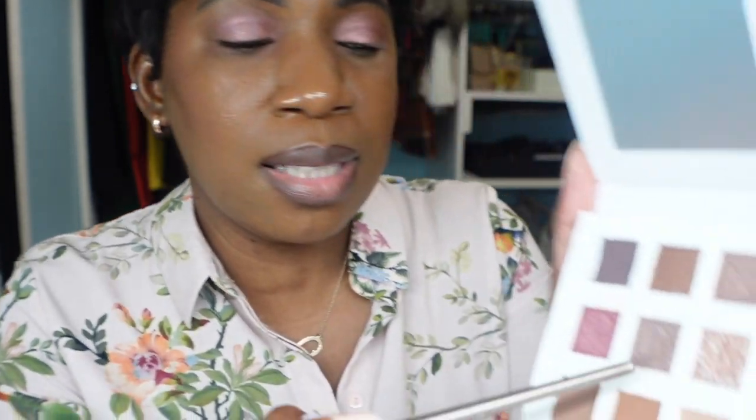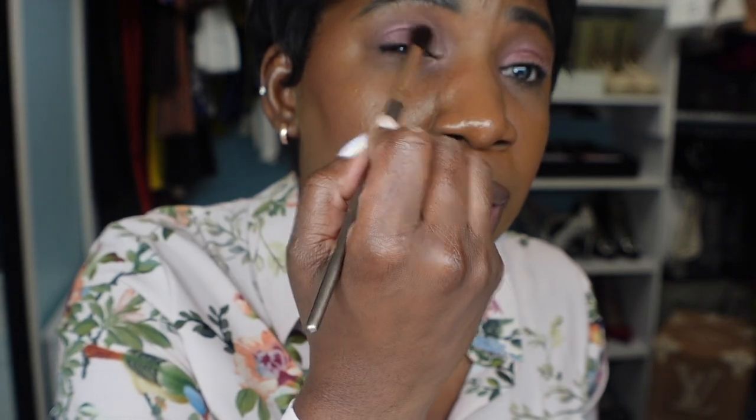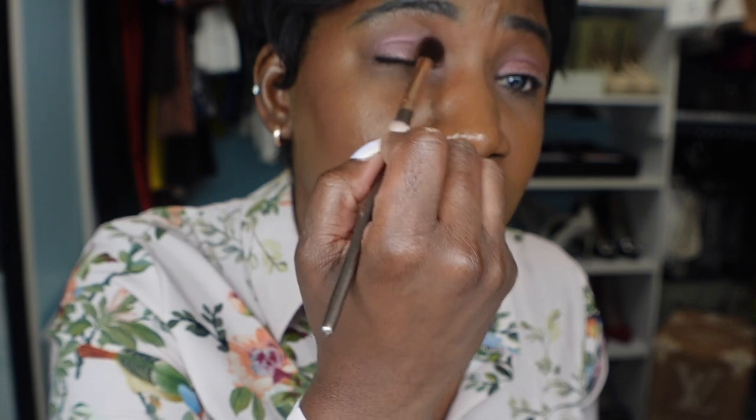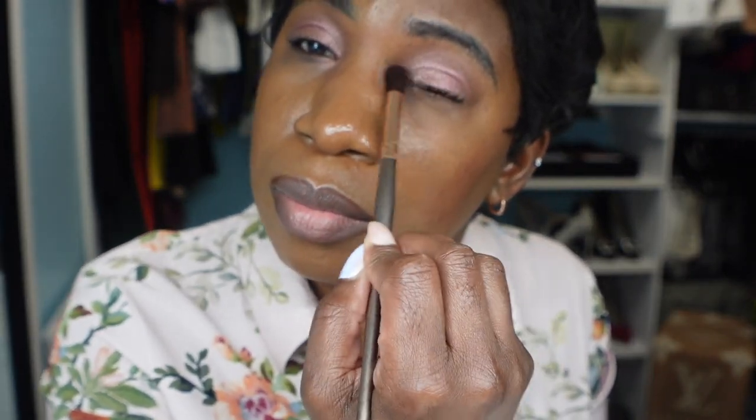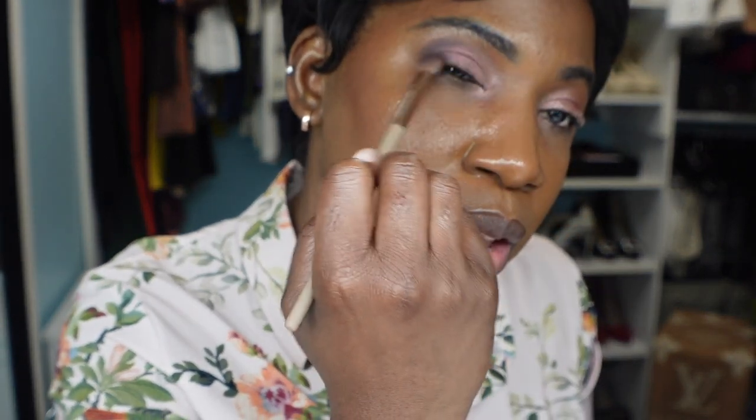I think it's really pretty. Now I'm going to go in with this lighter color, grab some of that, and go into the inner corner to brighten it up a little bit — just a little bit right in the inner corner. Then I want to smoke out the outer corners, so I'll grab a different brush and go in with this darker color, just get a little bit and sweep it into the outer corner.